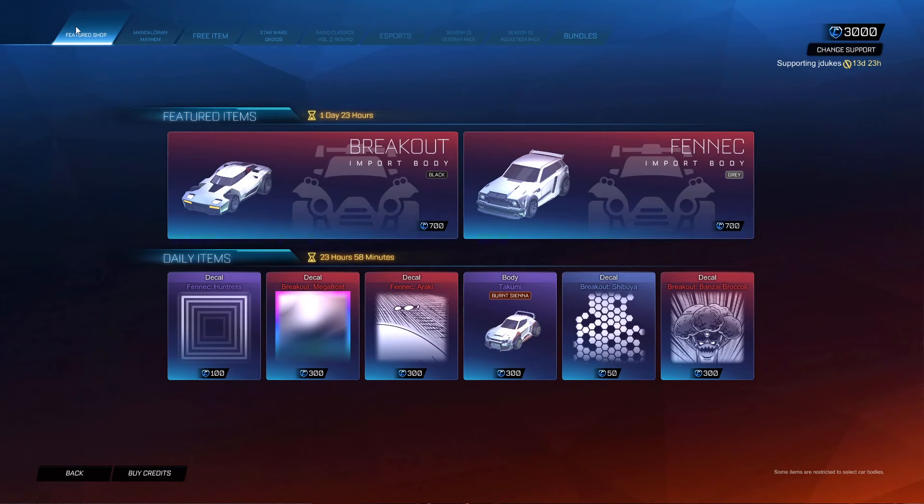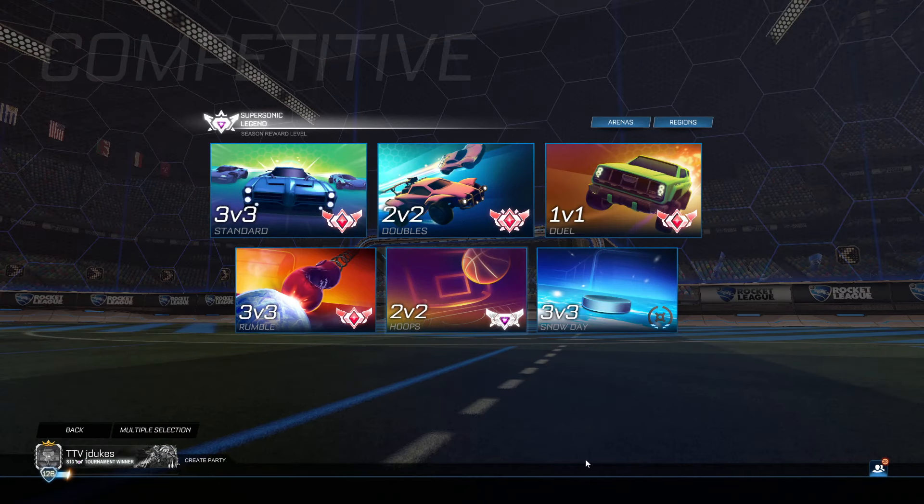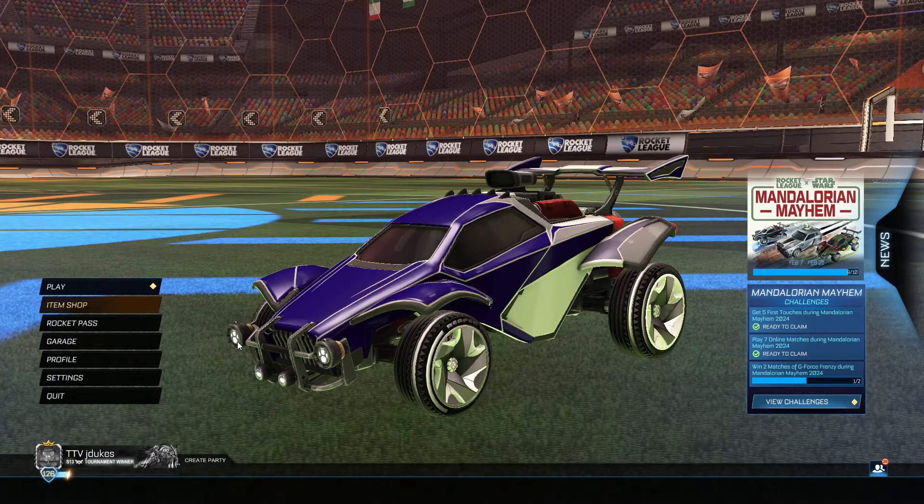I'm gonna give this a six out of ten. Black breakout is new, we have not seen that before, so that's pretty cool to see. We actually just got our SSL rewards in hoops — look at that, SSL rewards, pretty sweet. So comment 'hoops' if you watched the video this far. Have an amazing day guys, thanks for watching, thanks for the support. Bye-bye.